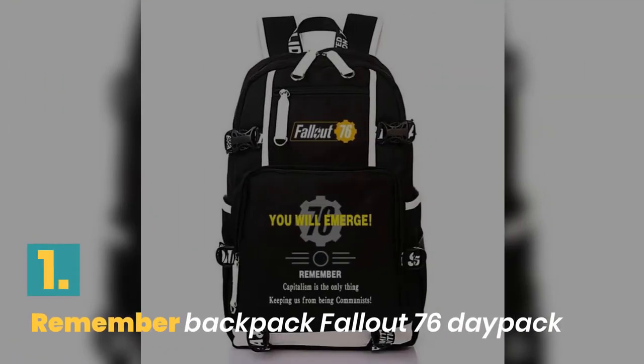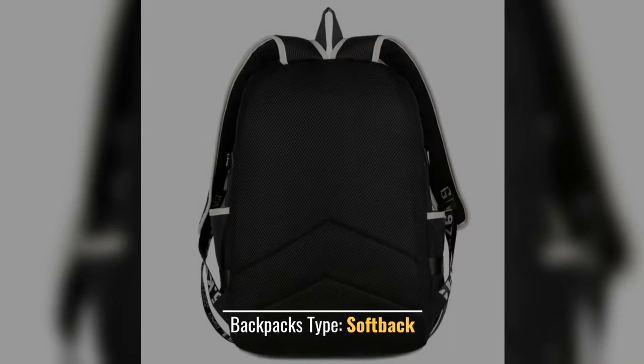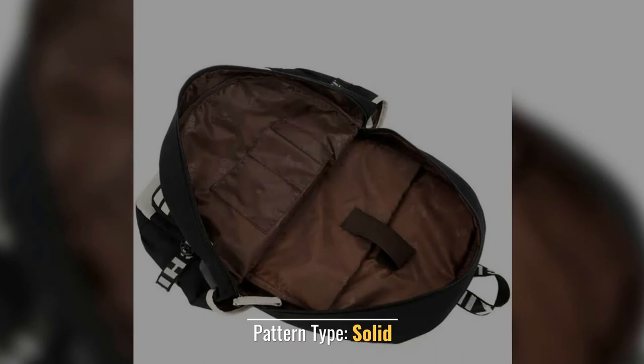Number 1: Remember Backpack Fallout 76 Day Pack. Lining Material: Polyester. Backpack Type: Softback. Item Type: Backpacks. Closure Type: Zipper. Pattern Type: Solid.